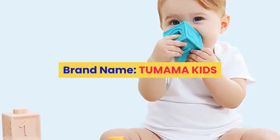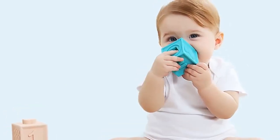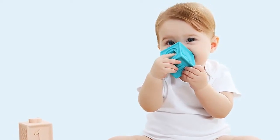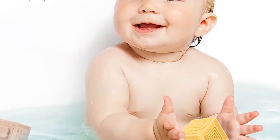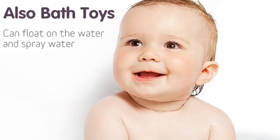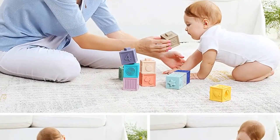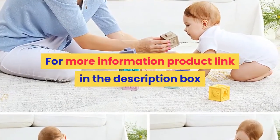Number five: brand name TUMAMA Kids, material silicone, gender unisex. Age range 0 to 12 months and 13 to 24 months. Package sets. Features: soft, musical. This includes baby bath ball and baby mobile options. For more information, the product link is in the description box.